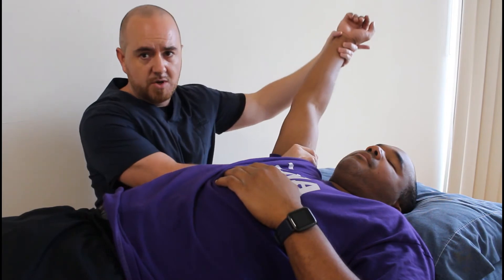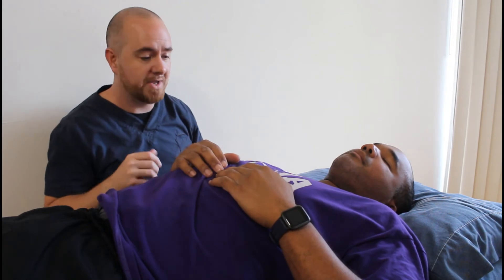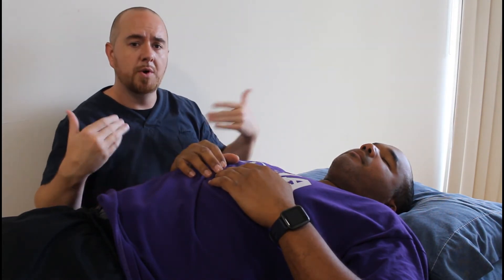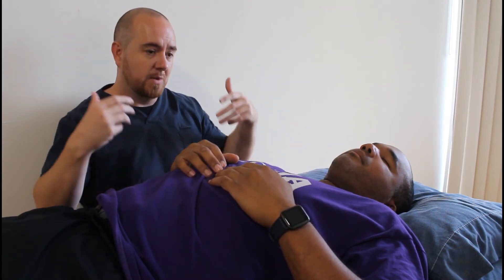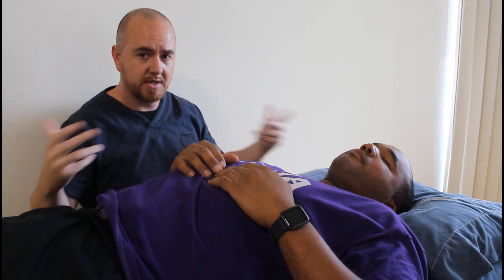Fairly consistent motion, again avoiding those pain responses. We may treat you when you're laying down, when you're laying on your side, or even when you're sitting up — depending on what you present as the individual patient. Because you're the important part, and we want to treat you well, treat you with respect, and make sure that it doesn't hurt.